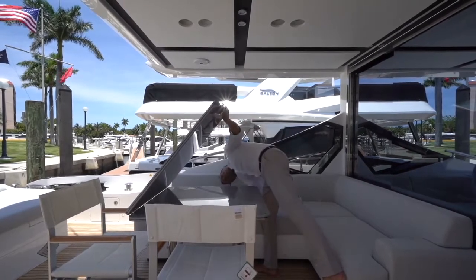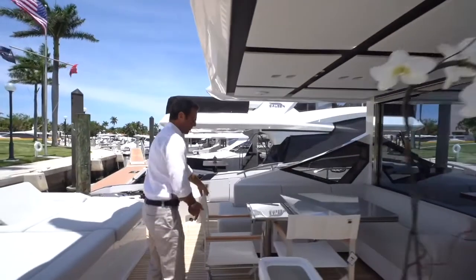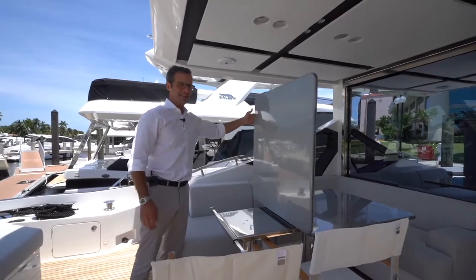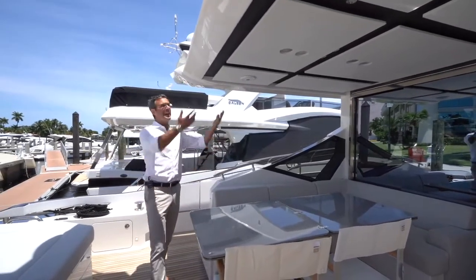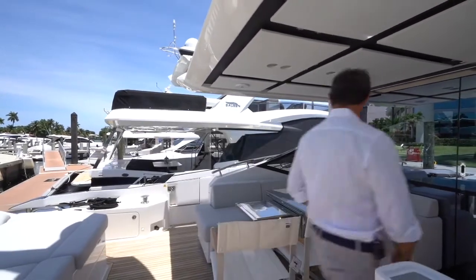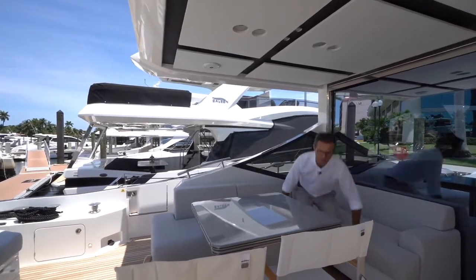The table has a very simple locking system. You move it back — it can accommodate eight people for a beautiful alfresco dining. You extract the leg, take this part of the table, and you have a full eight-person comfortable alfresco dining under the roof in the shade. When you're done, close the support brackets, lock it in place, and you're done. Two seconds.